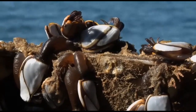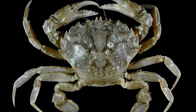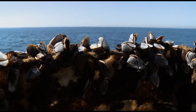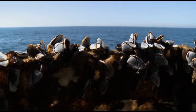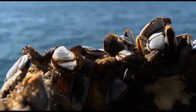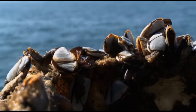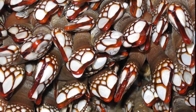Gooseneck barnacles are filter feeding crustaceans related to lobsters, crabs, and shrimp. They spend their adult lives permanently attached to a substrate with their long fleshy stalk. They attach themselves with glue secreted by a cement gland, and they usually attach next to patches of other gooseneck barnacles.